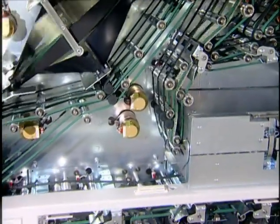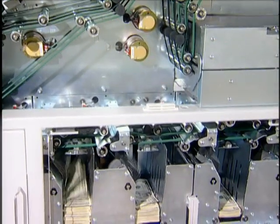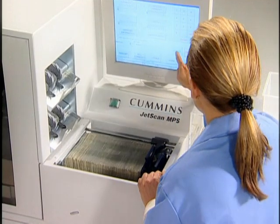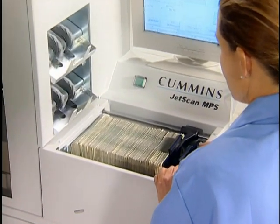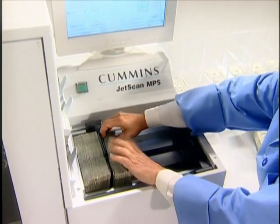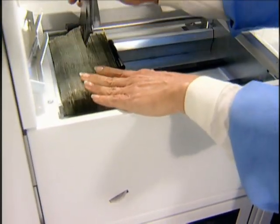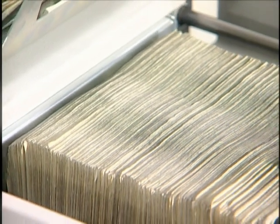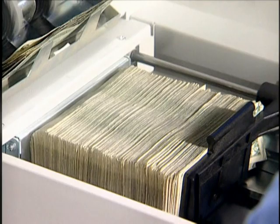Able to identify and route notes with extreme accuracy, the JetScan MPS furthers the Cummins tradition of improving money processing. Maximum throughput starts with the high-capacity feeder and unique dual-paddle design. The feeder holds up to 2,000 notes. The paddles, which rotate and slide on independent cylinders, permit operators to add notes to the feeder for continuous operation. The MPS's ability to process 1,000 notes per minute makes quick work of both large and small batches.